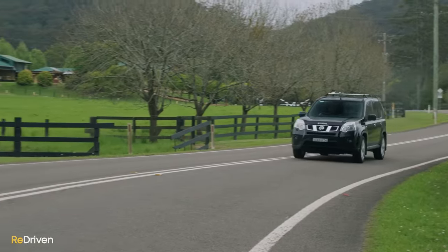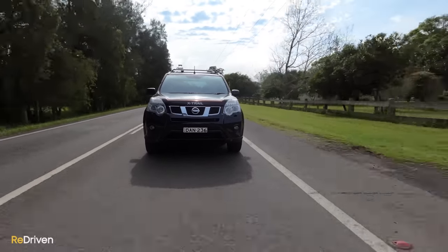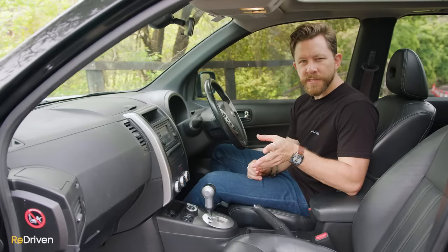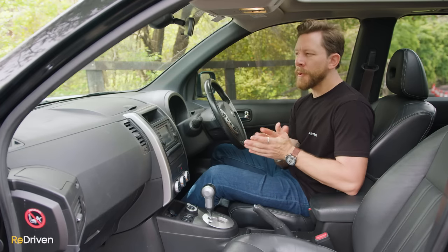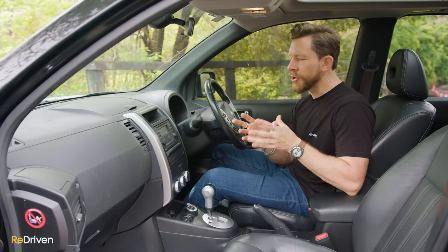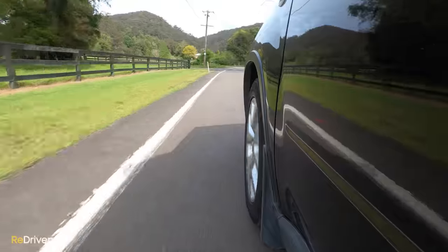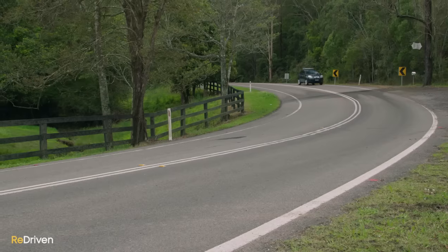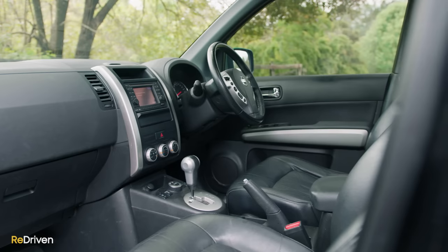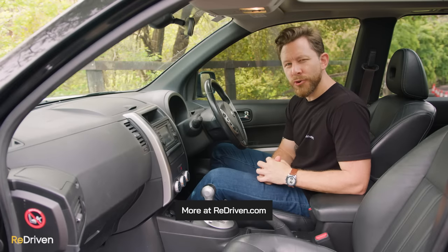In terms of safety, ANCAP tested the X-Trail back in 2007 where it received a four-star result. But remember, that was 15 years ago, so that equates to maybe a one- or two-star result by today's standards. However, despite the shitty ANCAP safety rating, it does come with a decent amount of safety features. The key to staying alive in the X-Trail starts even before you hit anything — this Nissan has anti-lock brakes, brake assist, electronic stability control, traction control, and even hill start assist. But if the worst does happen, the six airbags, active front seat head restraints, and front seat belts with pretensioners will do their best to keep you alive. For the full breakdown of all the tech and safety features, jump on to re-driven.com and check out that cheat sheet.